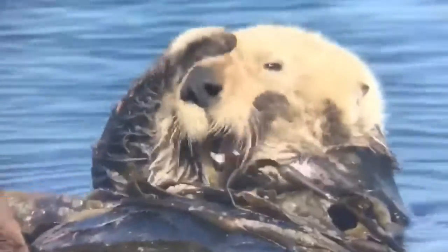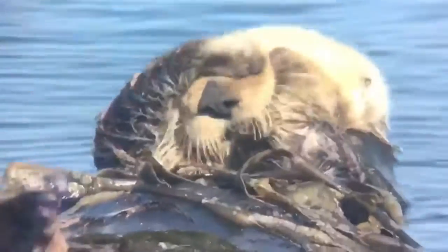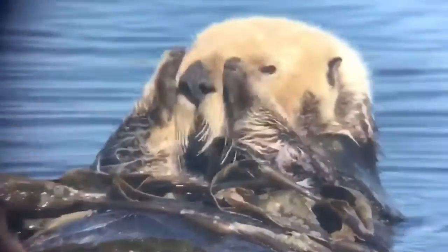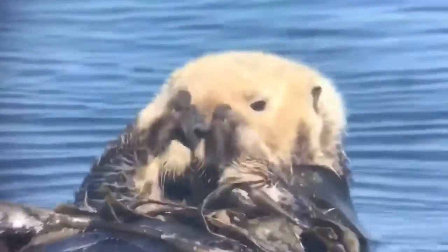All of these behaviors are related to the fundamental challenge for sea otters: maintaining a warm body in a cold ocean environment. By observing sea otters from a distance, you're helping safeguard these vital behaviors, so important for their day-to-day survival.